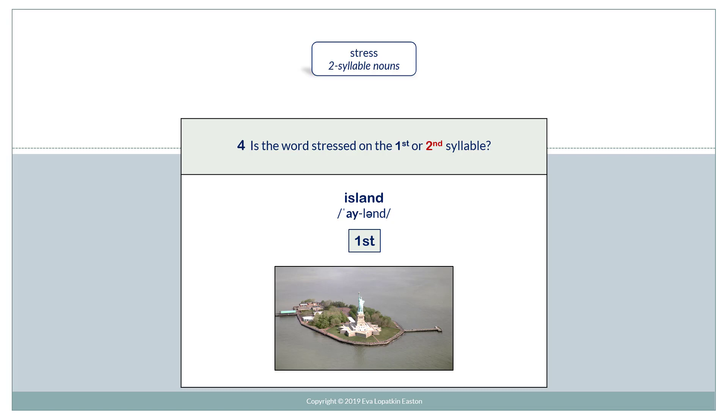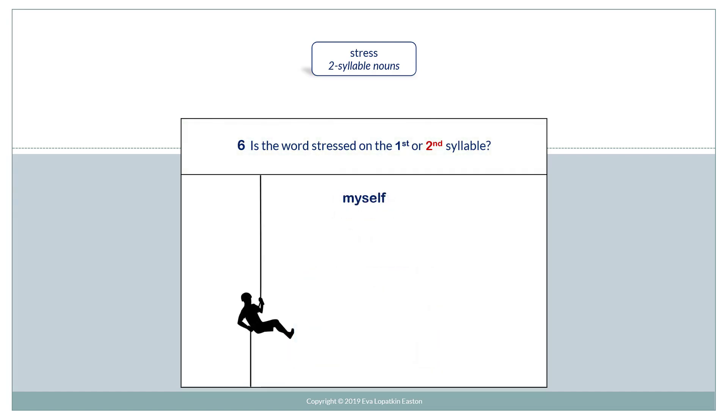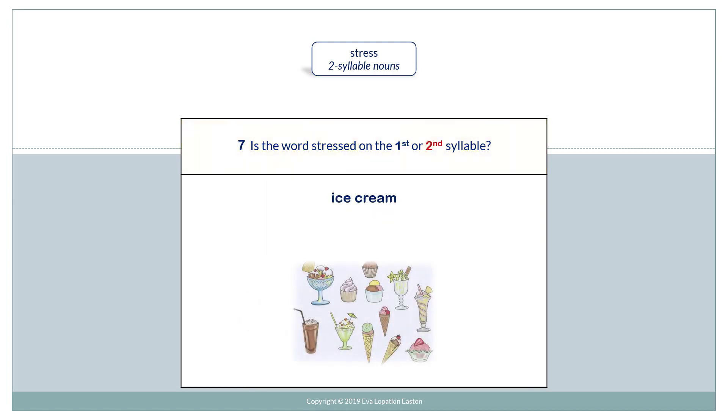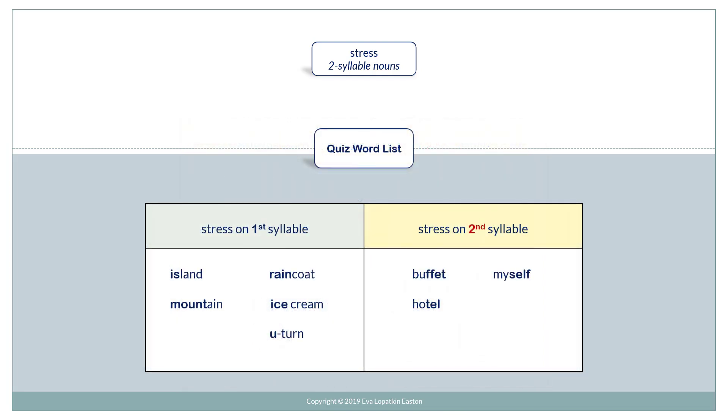Island. Mountain. Myself. Ice cream. Hotel.